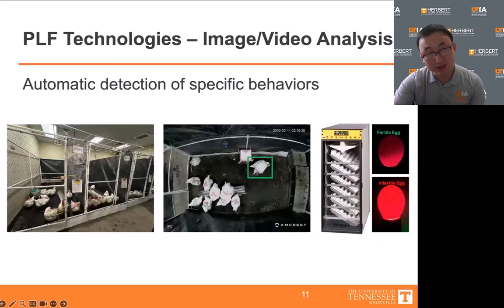At our lab, we are developing a separate vision system with similar functionality, but we are also trying to enhance its capacity. Our aim is to look into the details of mating behavior, such as mating duration, frequency, and mounting angle between the rooster and the hen. By analyzing these parameters, we would like to determine their potential influence on egg fertility — one of the major concerns for primary poultry breeding companies.